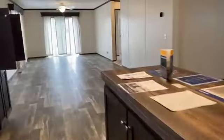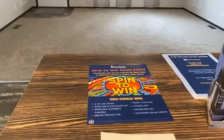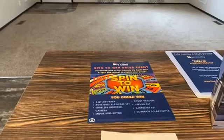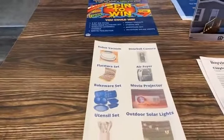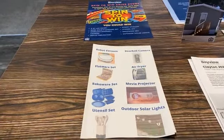Until the end of April we are running a promotion called Spin to Win. Anybody who purchases a home from us this month will automatically qualify, because we always like to make people feel at home — there's nothing like a nice welcome home gift. The items you can win include a robot vacuum, flatware set, bakeware or utensil set, or a doorbell.